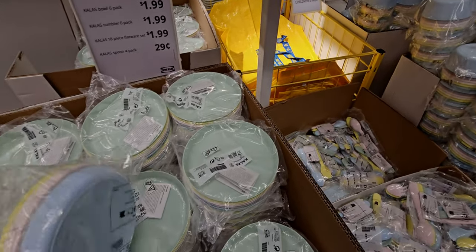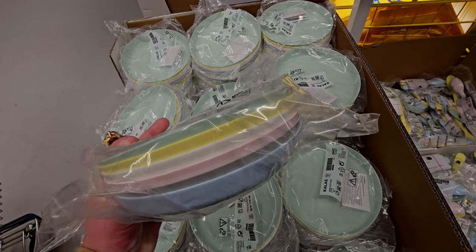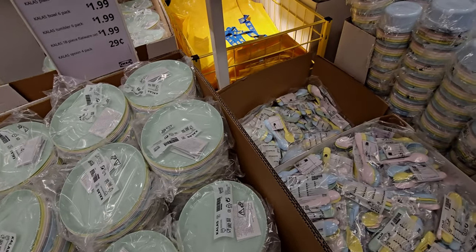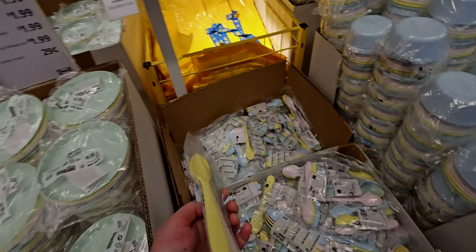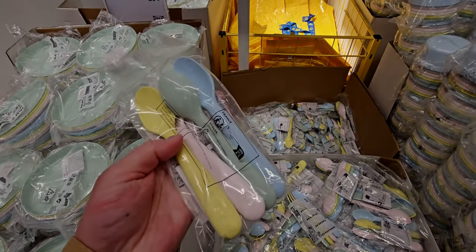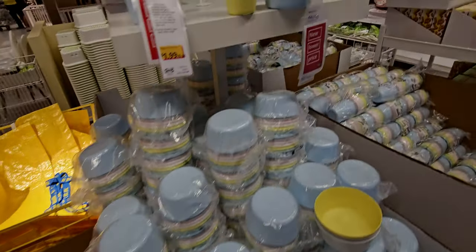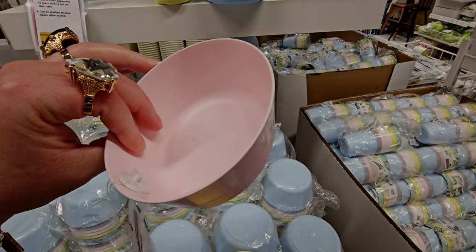Over here these little plate sets are such a good deal. Wait — a four-pack of spoons for 29 cents! I didn't even see that. That is such a good deal — a four-pack of spoons for 29 cents. These used to be $1.99 — I used to buy these all the time when my kids were little, the same ones from IKEA.